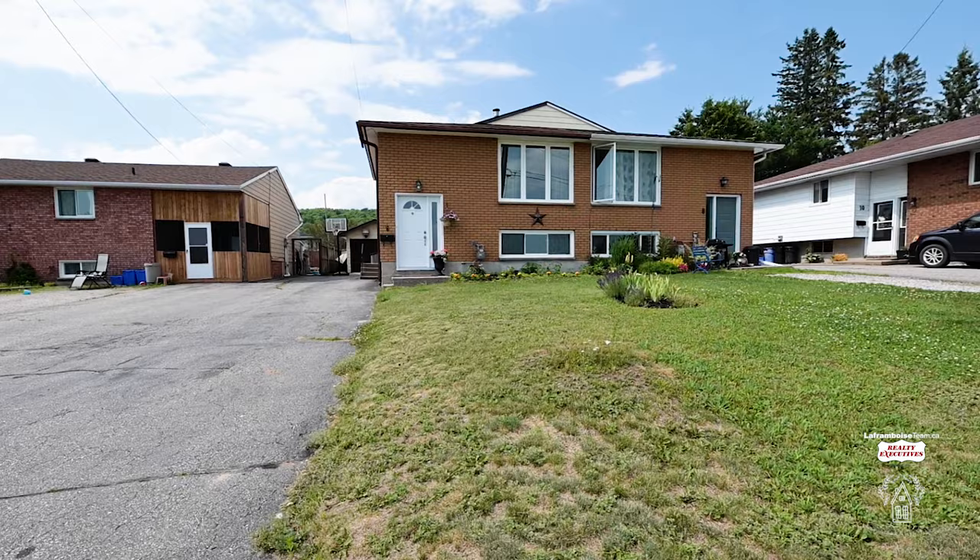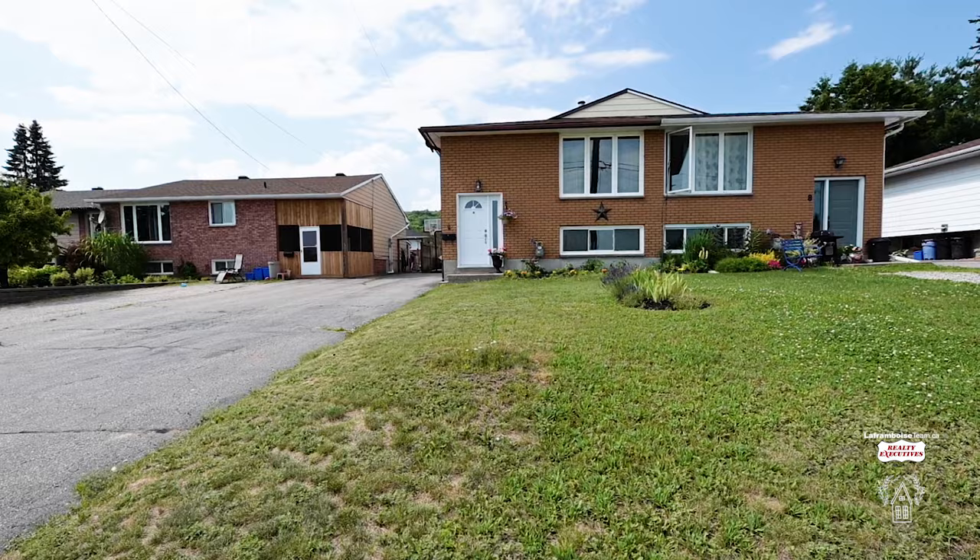I know you're going to come as a guest, but you're going to want to stay and make it your home. I'm Natasha LaFramboise, sales representative of the LaFramboise team.